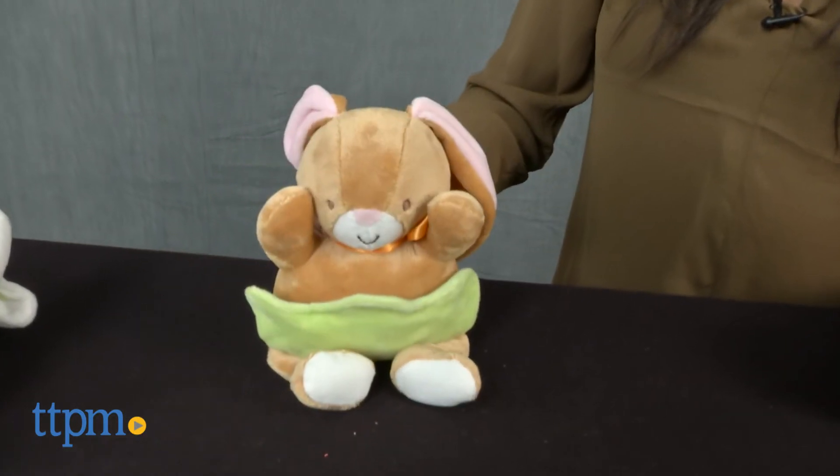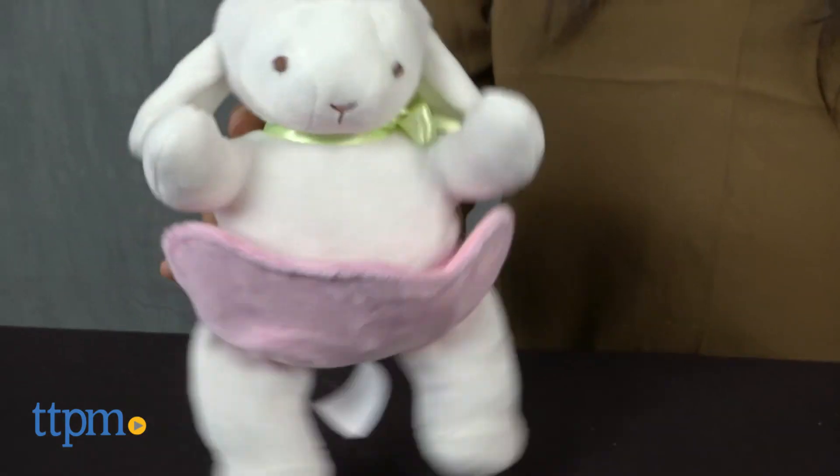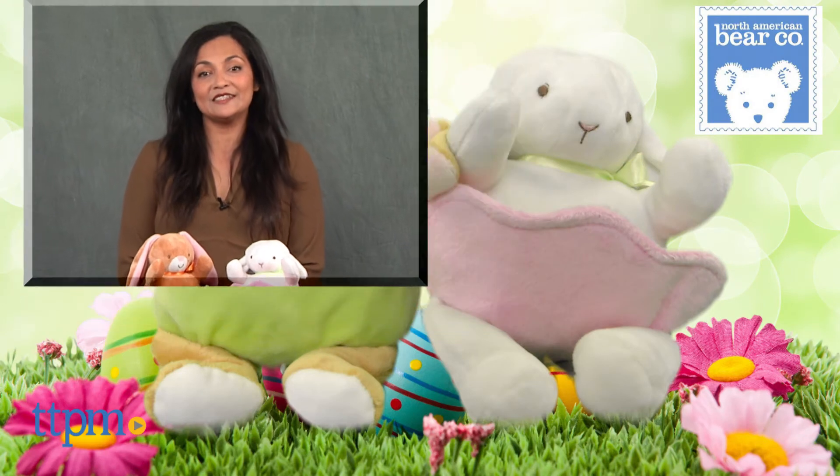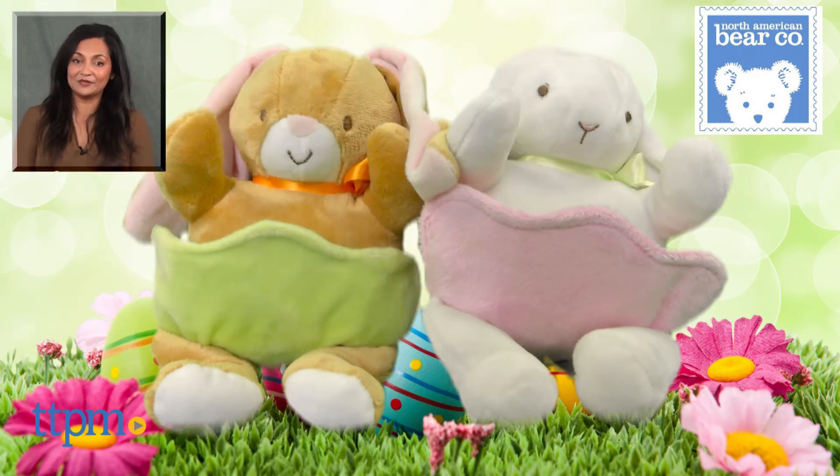The Lamb with Pocket and Bunny with Pocket are not age graded, but we recommend these for ages 1 and up. These are made by the North American Bear Company. For more information including where to buy and current prices, come find us at TTPM and make sure to subscribe to our YouTube channel for more reviews every day.